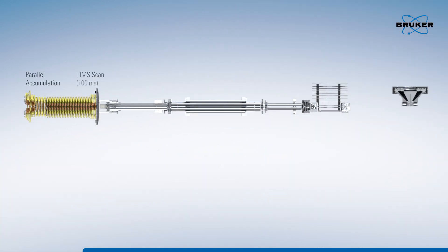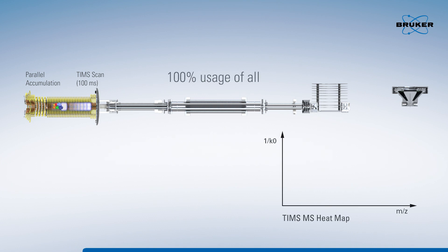The TimsTOF Pro enables the usage of all peptide ions that enter the mass spectrometer due to its unique TimsTOF technology. Peptide ions are accumulated in the first part of the device, whilst trapped ion mobility separation occurs in parallel in the subsequent region, resulting in very high spectral quality.